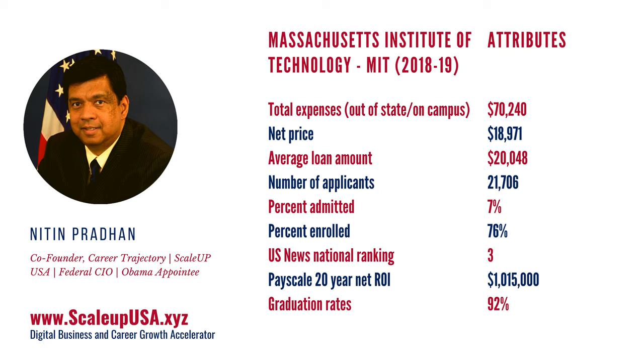The next thing I want to mention is the ROI number. ROI is return on investment. Payscale comes up with this number — a 20-year net ROI number. The ROI number for MIT is very, very high: $1,015,000. Typical universities will have an ROI somewhere between $200,000 and $600,000. The fact that it has a million-dollar-plus ROI shows it's a terrific return on investment of your time, effort, and money. And the graduation rates are about 92%, which shows that if you get in, you are going to graduate.